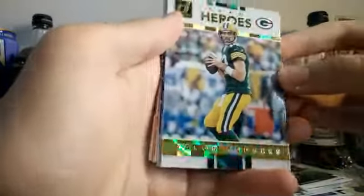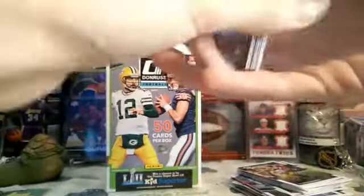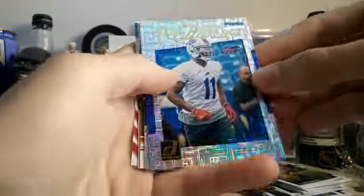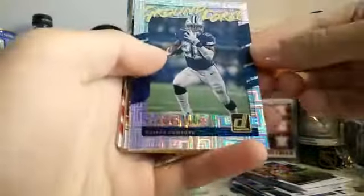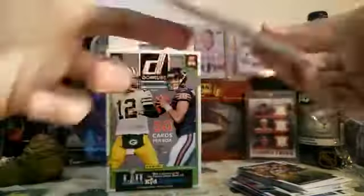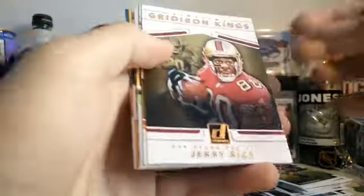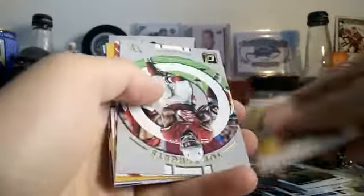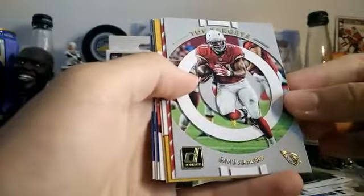This is cool — Team Heroes of Aaron Rodgers, another nice looking card. These are pretty sick looking cards. Elite Series. Zay Jones — this is a rookie. Ezekiel Elliott, Ground Force. We've got a Jerry Rice Gridiron Kings — it's nice, it's got a canvas texture to it too. Tyree Hill, Gridiron Kings.